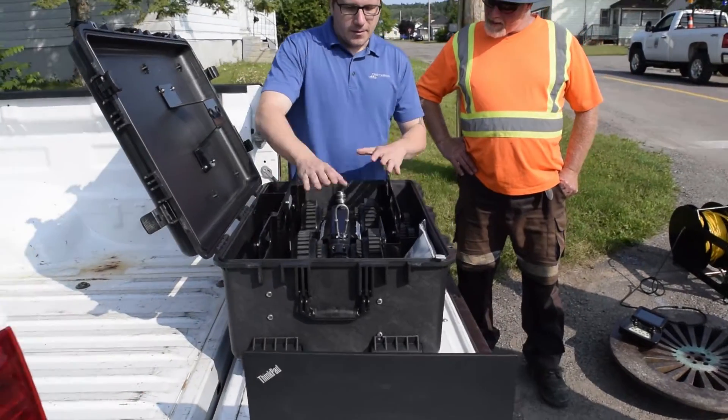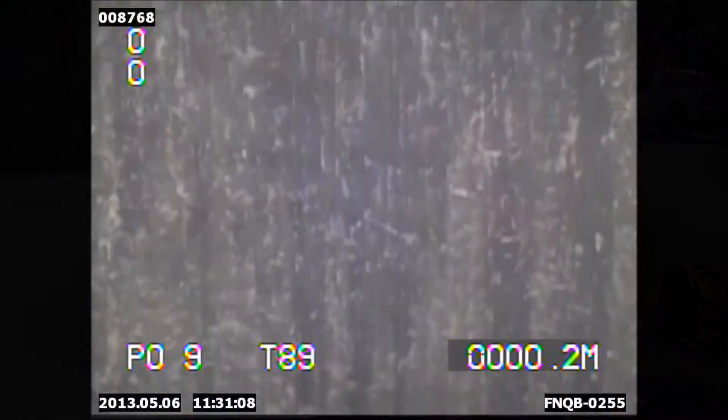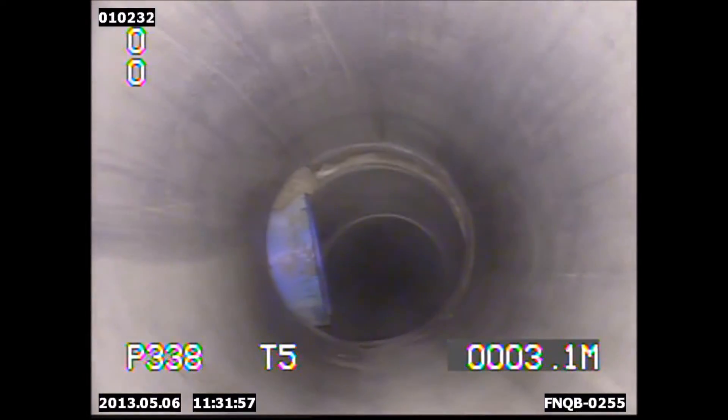The DT340 internal onboard batteries mean there's no generator or topside power sources required. The DT340 CCTV inspection system packs down into two carrying cases and can be set up and deployed in less than a minute.